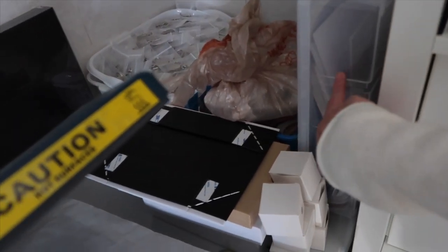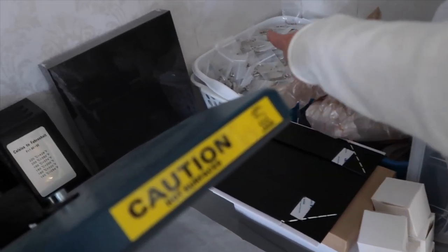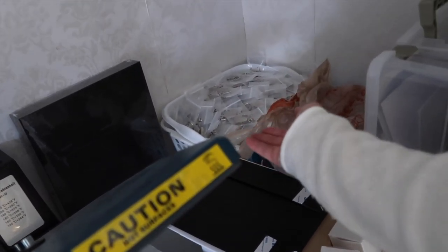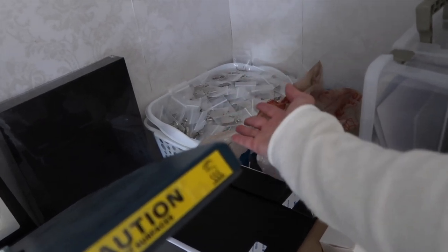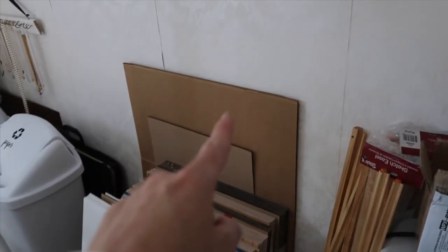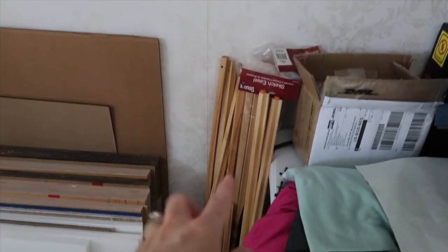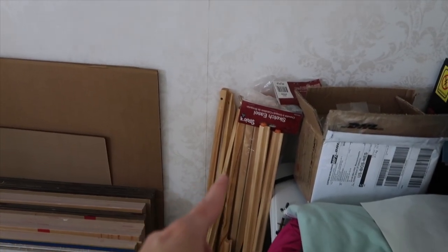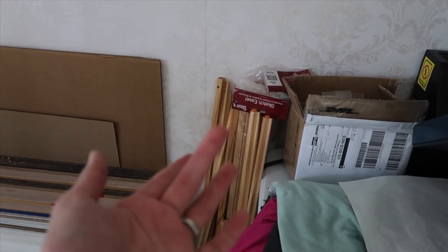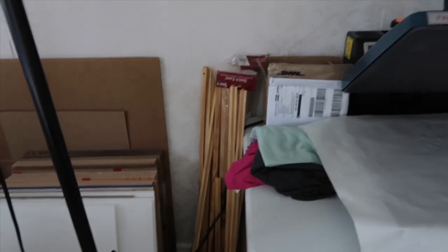We have miscellaneous vinyl, some boxes, and extra locks in inventory that I'll eventually use. We have all the acrylic — black acrylic, white acrylic, clear acrylic, and some miscellaneous cardboard for shipping or packaging. We also have a bunch of easels for rentals or if someone bought a sign locally or a family friend needs an easel.